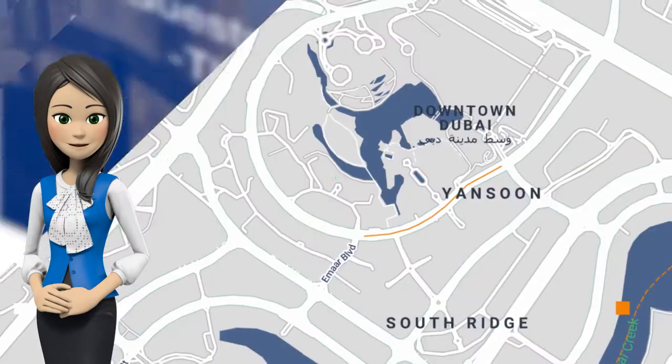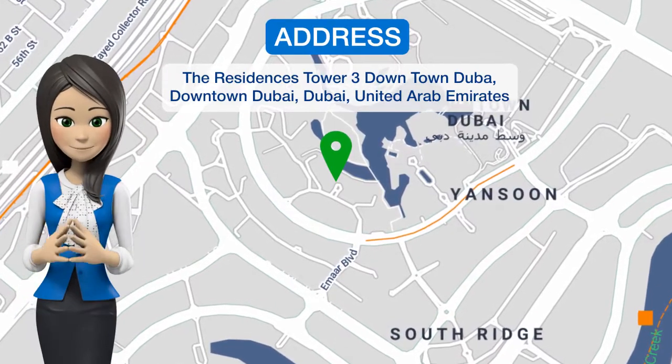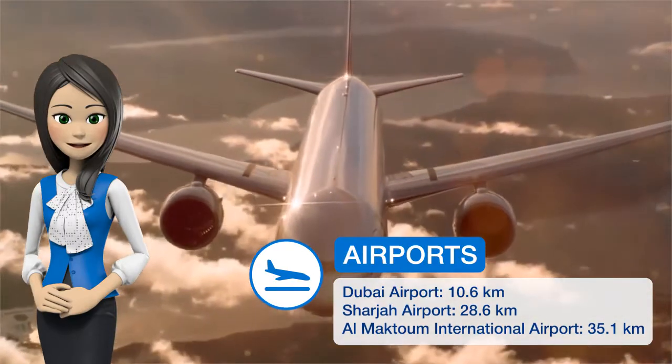One of our best sellers in Dubai. Located within a 14-minute walk of Dubai Opera, High Guests Vacation Homes — The Residences — offers accommodations with free Wi-Fi and a kitchen.